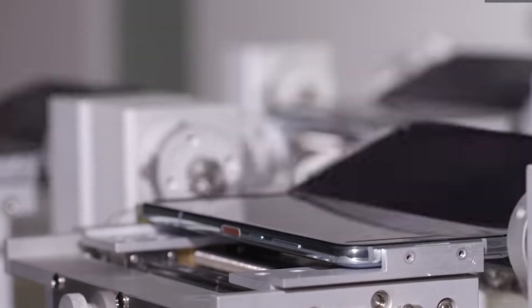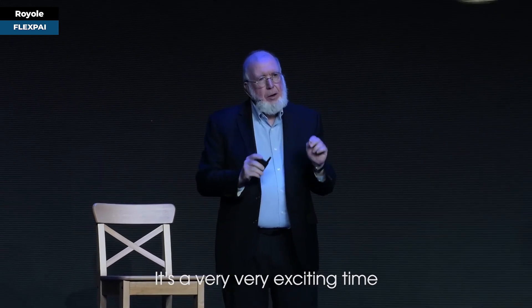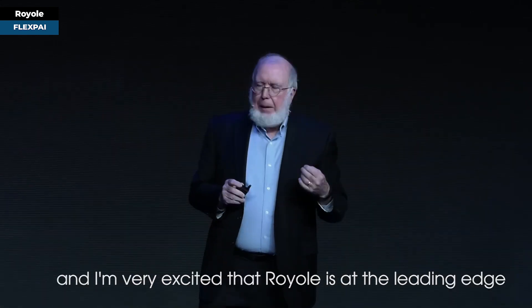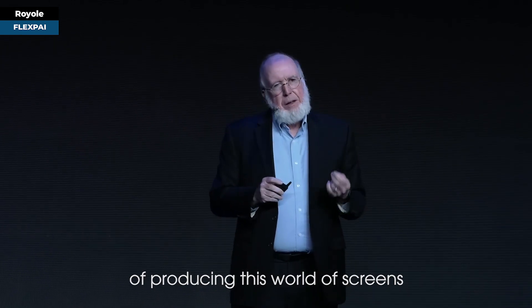Taking you down memory lane, let's revisit the time when foldable phones made their debut. As one industry figure put it: it's really going to be the best time ever, and Royale is at the leading edge of producing this world of screens.